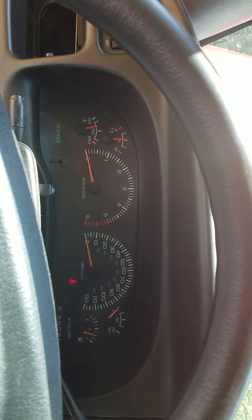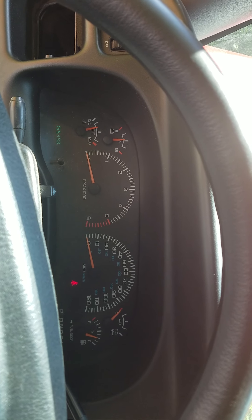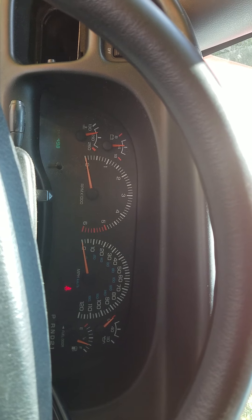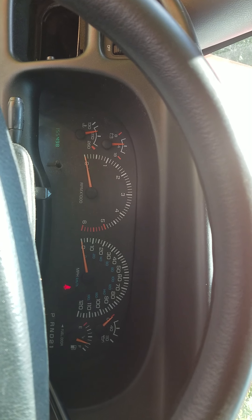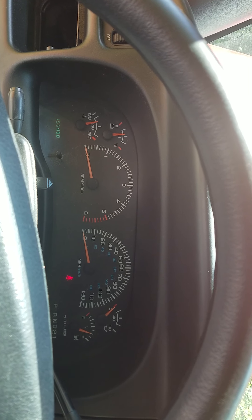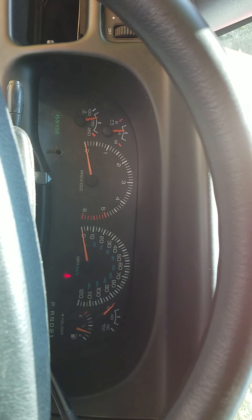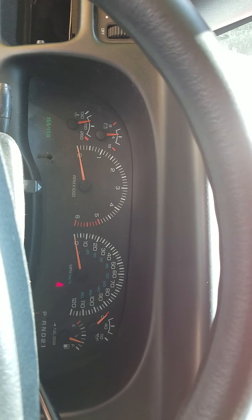It just dies out, and it's been doing that. I've already changed the throttle body sensor and the air volume control sensor. I know it probably can't be a fuel pump because as long as I keep fuel going to it, it runs.